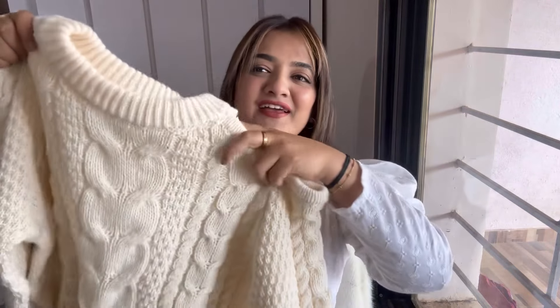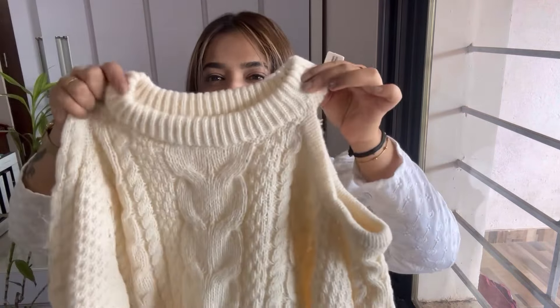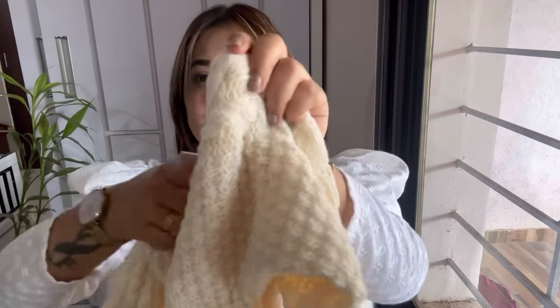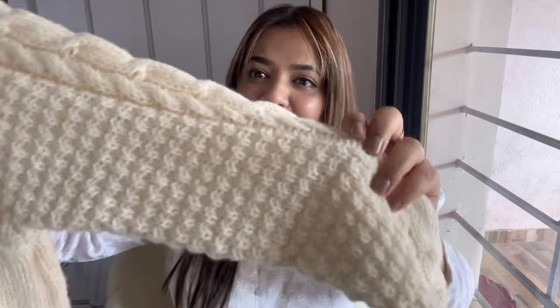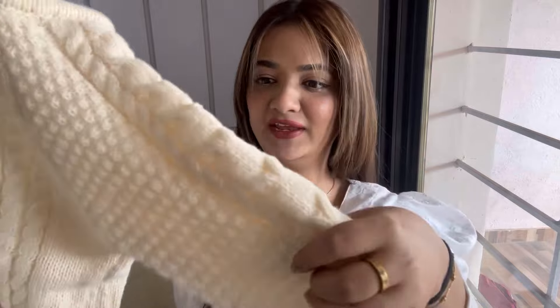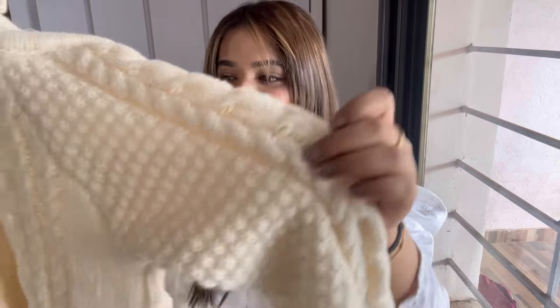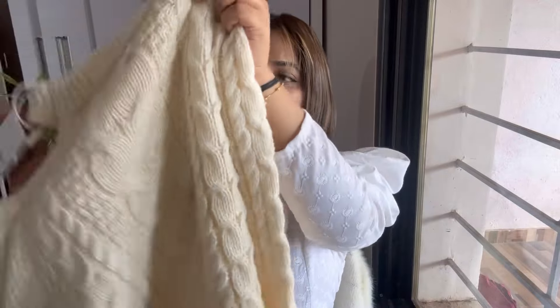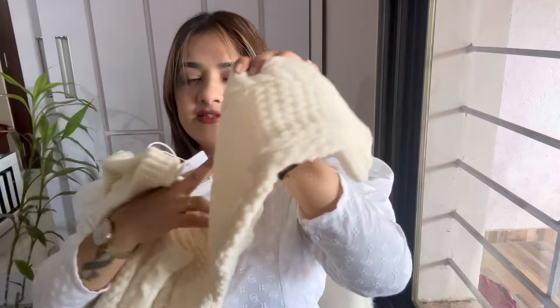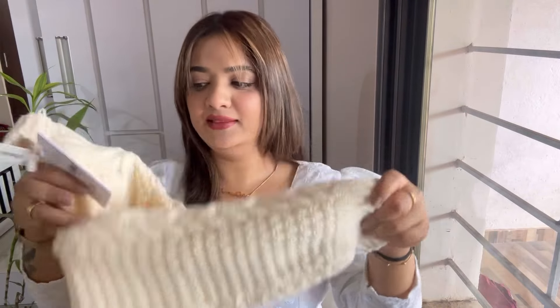Moving on to the third piece — it is this cream color cutout knit pullover. Just look at this: this is the neck and this is the cutout on the shoulder. The style is amazing! Just look at this woolen texture and this design — I just love this. The pattern everywhere is different; it is just amazing. From behind it looks like this. On the sleeves it has this elastic at the end. This is also stretchable and very thick and warm.